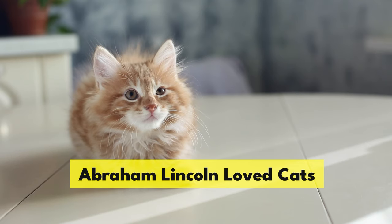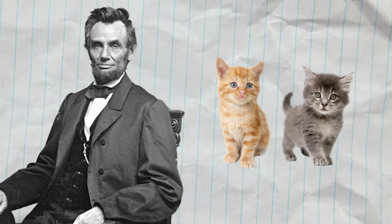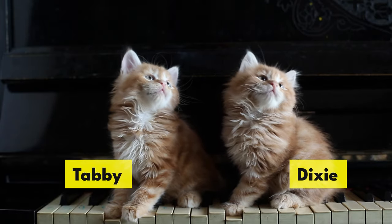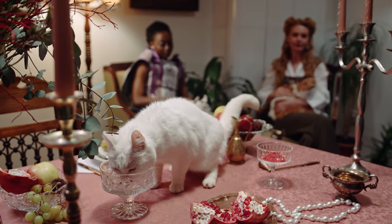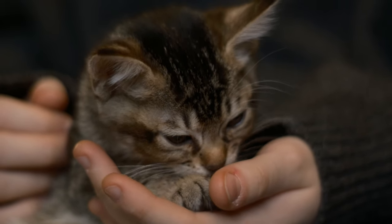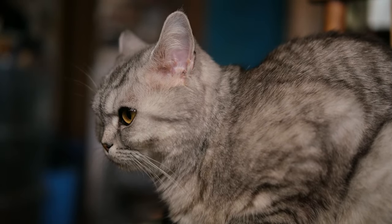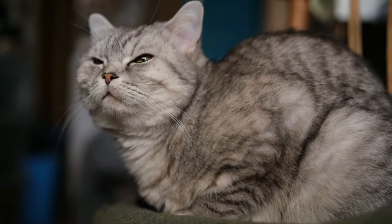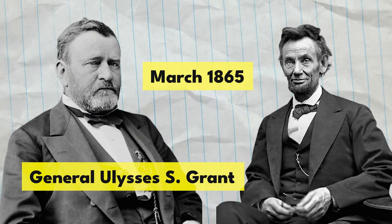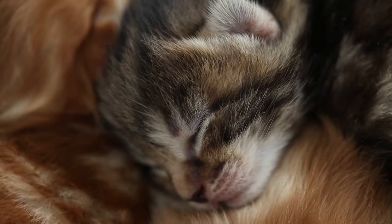Abraham Lincoln loved cats. The 16th president of the United States was given two kittens as a gift when he was elected president. He named the kittens Tabby and Dixie and loved them so much that he reportedly once let Tabby eat at the table during a formal White House dinner. Lincoln reportedly claimed that Dixie was smarter than his entire cabinet, and he spent many hours talking to his beloved felines inside the Oval Office. In March 1865, during a meeting at General Ulysses S. Grant's headquarters, Lincoln found three stray kittens roaming outside and ensured that the officers took the cats in and fed them.